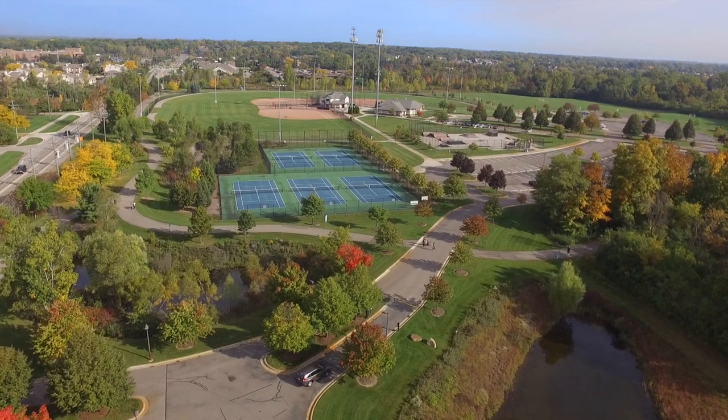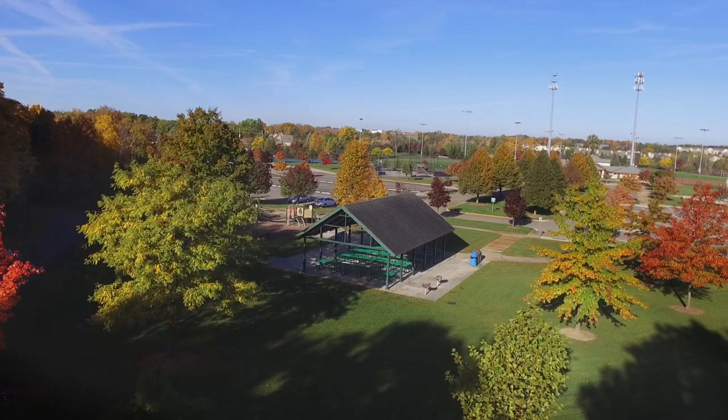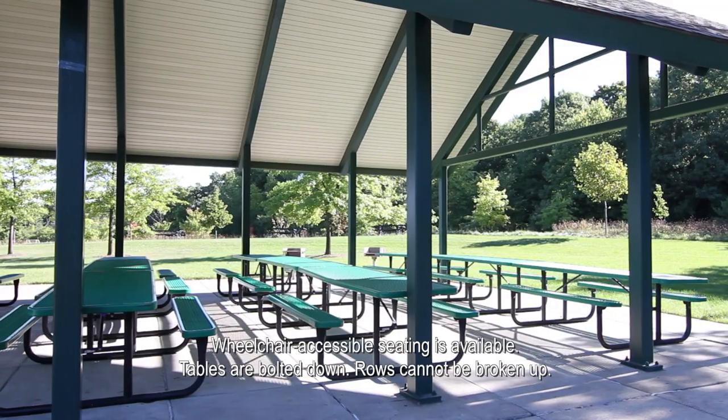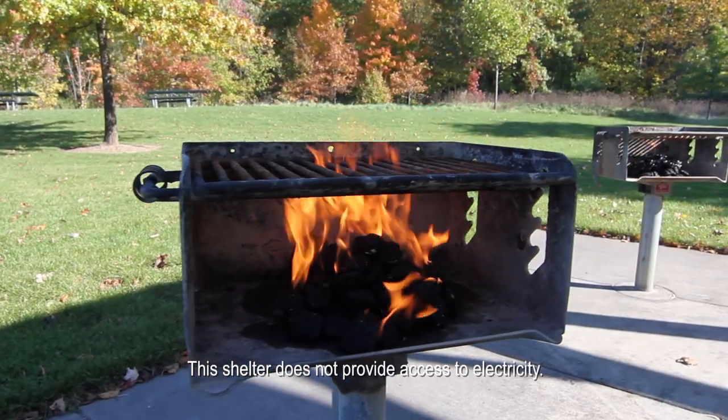Drake Sports Park is located on the east side of Drake Road between 14 Mile and Maple Road and is home to a large shelter that is available for rent. The pavilion features 15 picnic tables and can accommodate up to 120 people. It's also in close proximity to the park's many attractions.